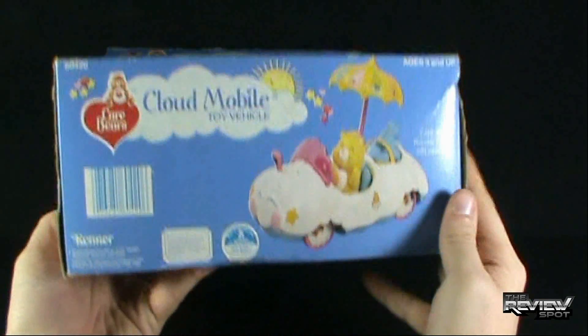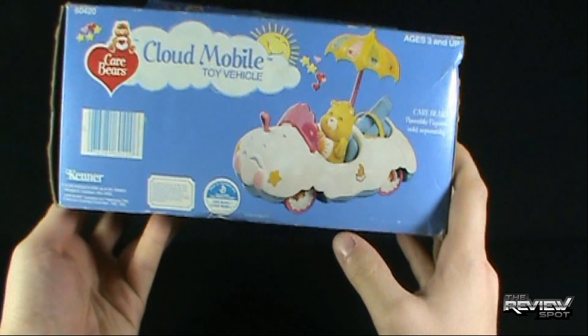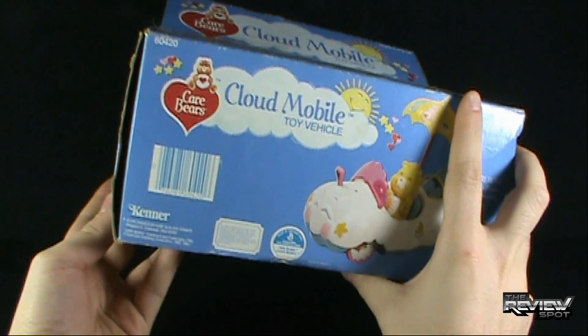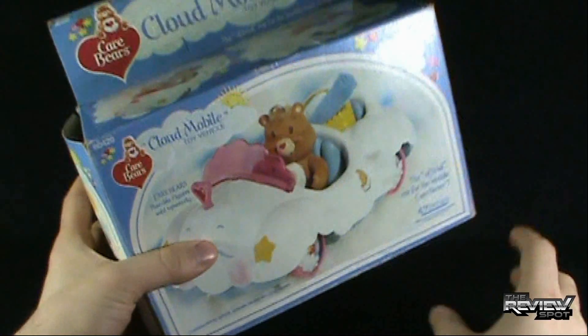That's just a ridiculous spot. And on the underside — Funshine Bear. What year? 1982, 1983. There you go.